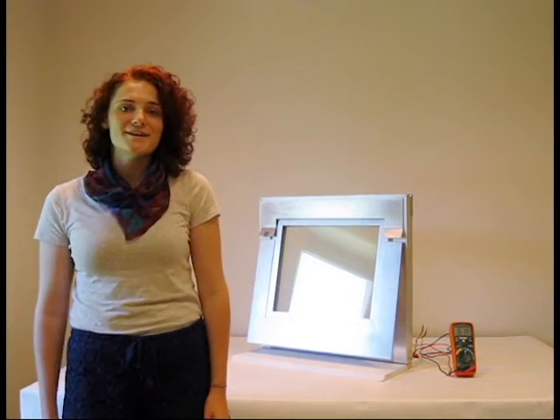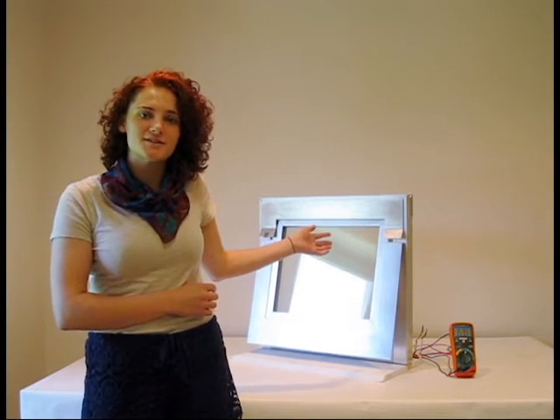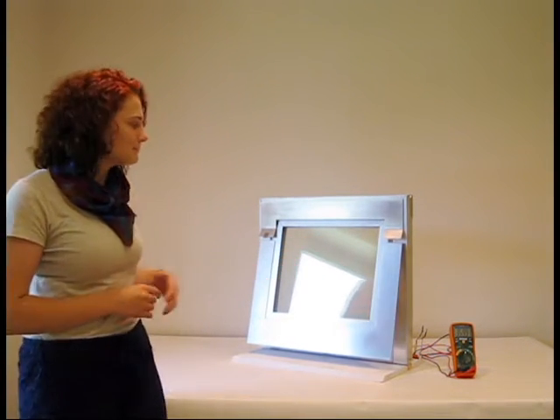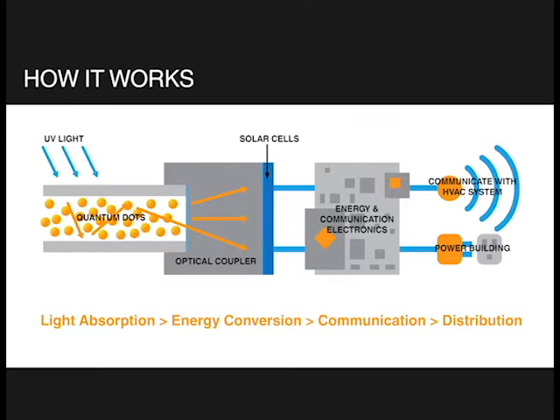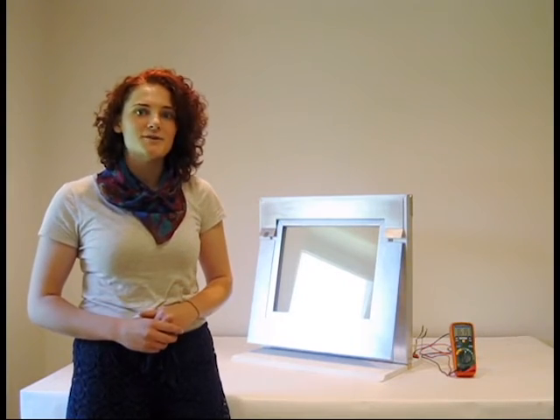In the past year, our team has developed this working prototype as a demonstration of our Smart Solar Window technology. When sunlight enters the window pane, quantum dots within the pane convert UV light into visible light and redirect it to the window's edges, where solar cells convert that light energy into electricity for use within the building. Our current energy production projections are at 50 watts per square meter.